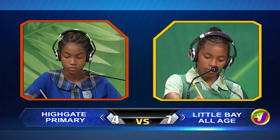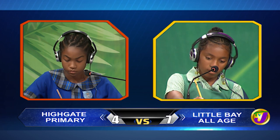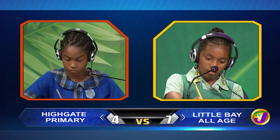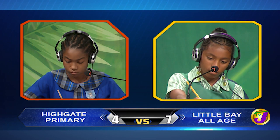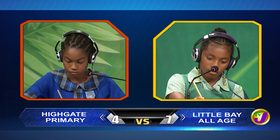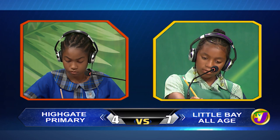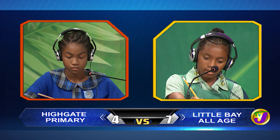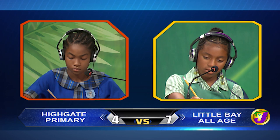And Kasia, your final question. Find the area of a triangle if its height is 14 centimetres and base is 8 centimetres. Incorrect. Would you like to try, Shajanik? No, thank you. 56 centimetres squared.